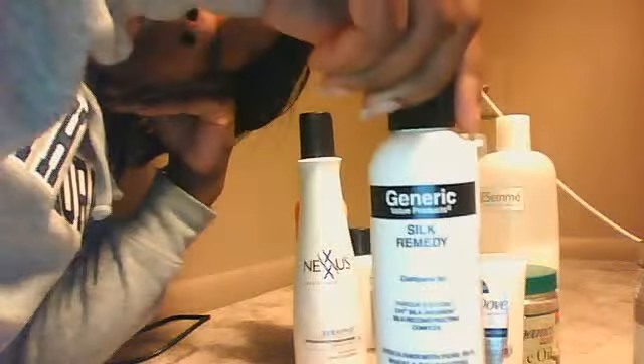This is another product — a generic brand of Chi Silk Infusion. I had the real Chi brand before and this generic version works the same to me. I still use it on every kind of track or weave and on my own hair when I do my flat iron. I love this stuff. I used to put it on after washing my hair and then again after flat ironing.